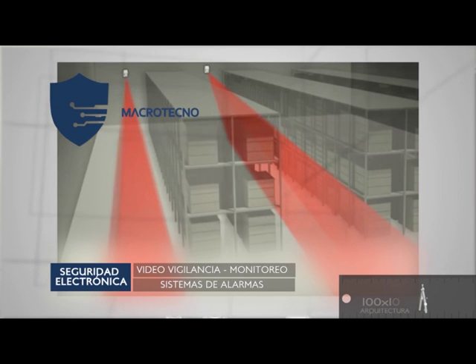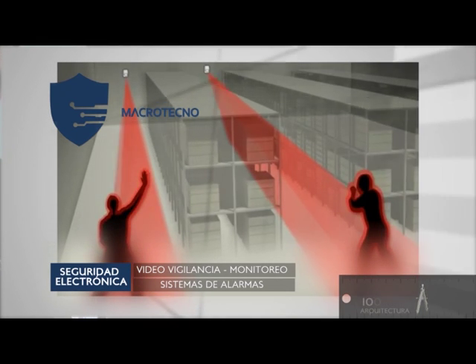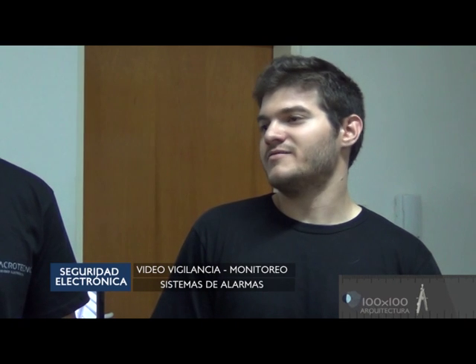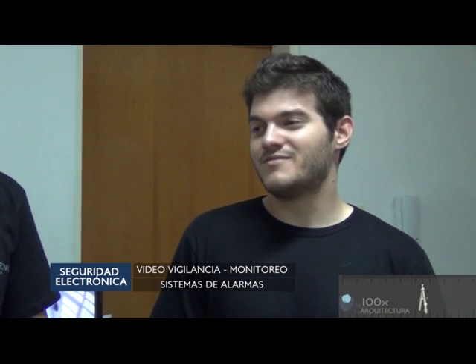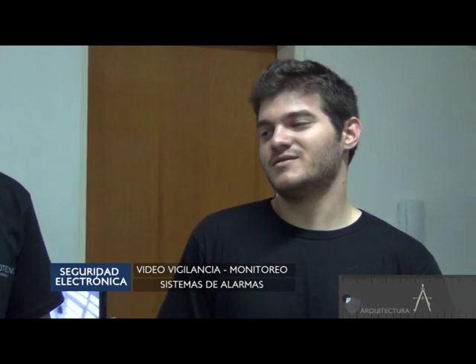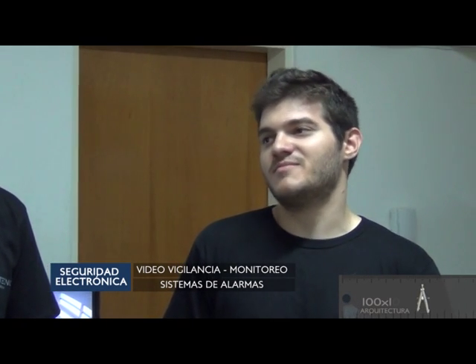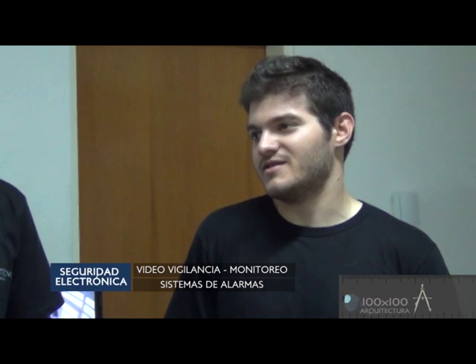La luz infrarroja se proyecta y actúa como un sensor de temperatura. Se sensa el ambiente y se le asigna un valor. Al ingresar un cuerpo extraño al ambiente, ya sea una persona, un perro, un gato, ese valor de temperatura varía, pero muy levemente. Entonces el sensor se regula para que hasta cierto punto se dispare o no. Por eso es llamado infrarroja, y por eso generalmente vemos como mínimo uno en cada habitación.